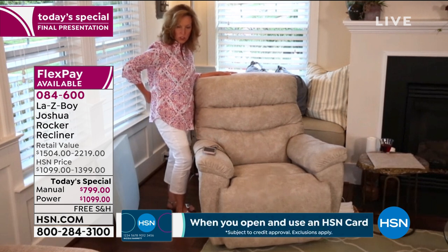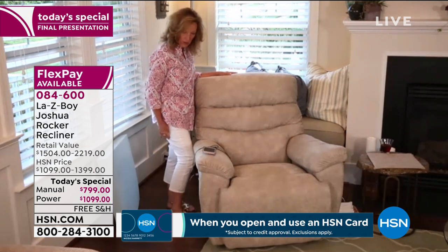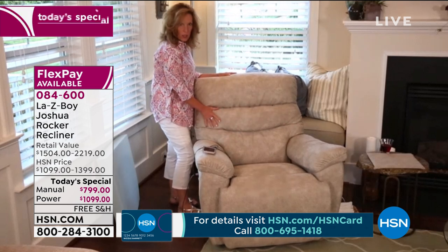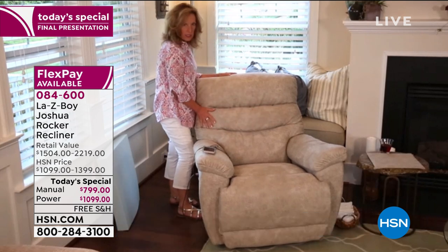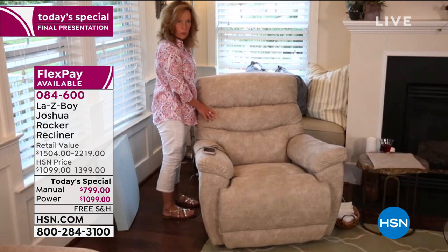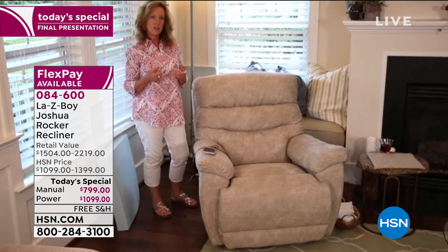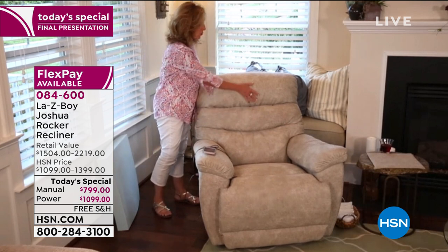Then there's the center pillow, which has a different density to support the upper back and the shoulder blade area — an area that a lot of people stress when they twist, turn, or lift. This gives you that additional support. And then the headrest — there's nothing like having your headrest like that perfect pillow you sleep with in the evenings. This is so lightly tufted that when you put your head in, the sides come up and wrap around.